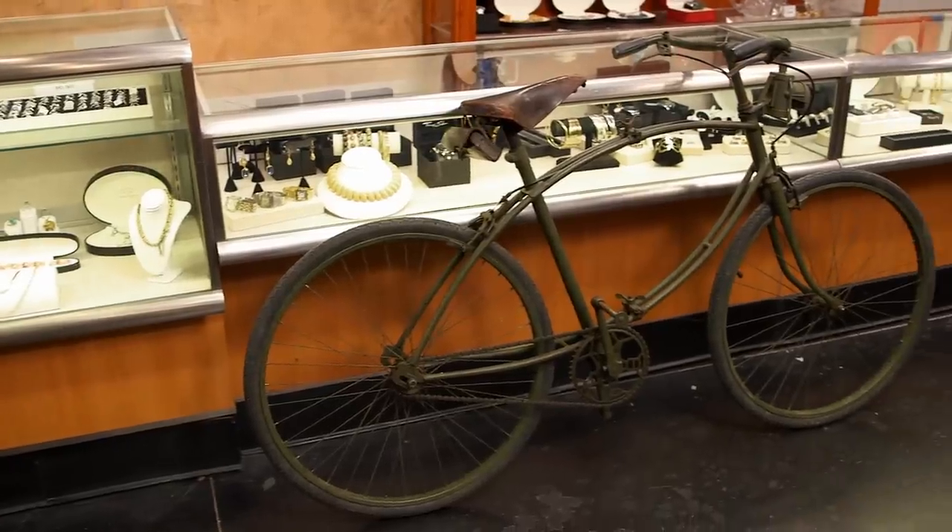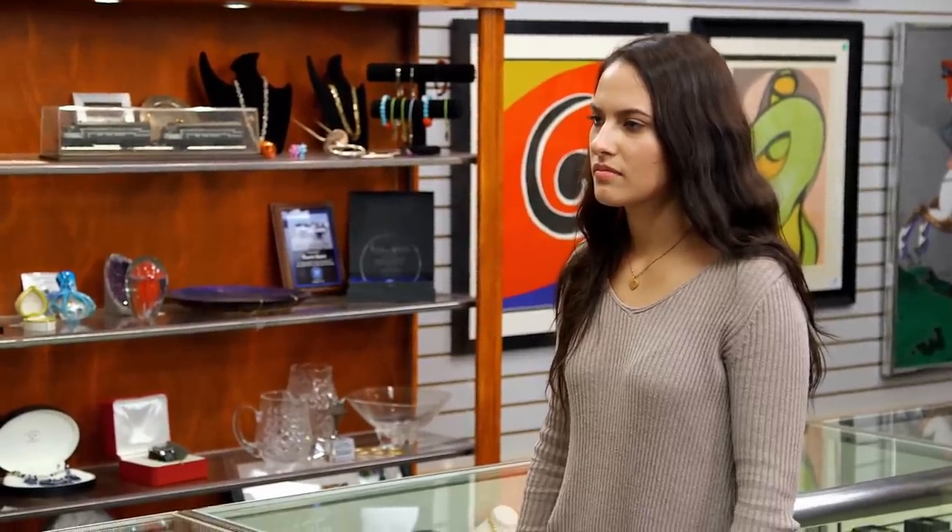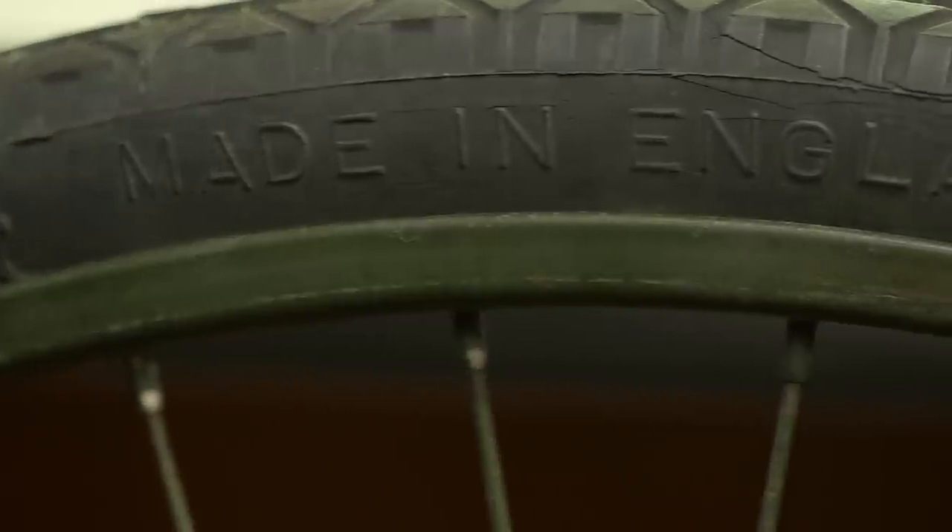That is really neat. During World War II, the soldiers over in Europe were shipping everything from bicycles to guns to silverware to artwork — all these things that were considered war prizes back in the United States. And for some reason, your great-grandpa brought a bike back. Yep.